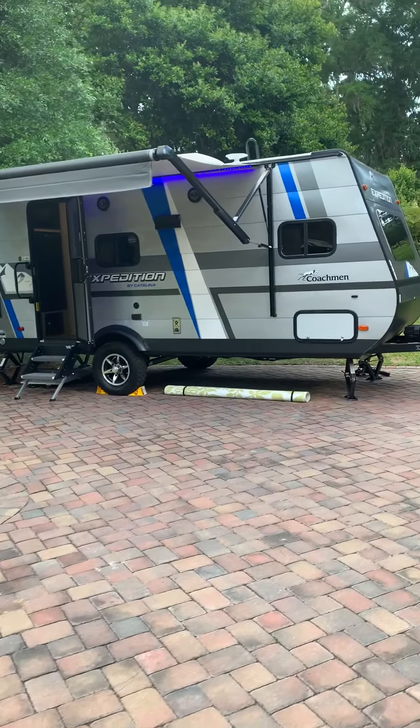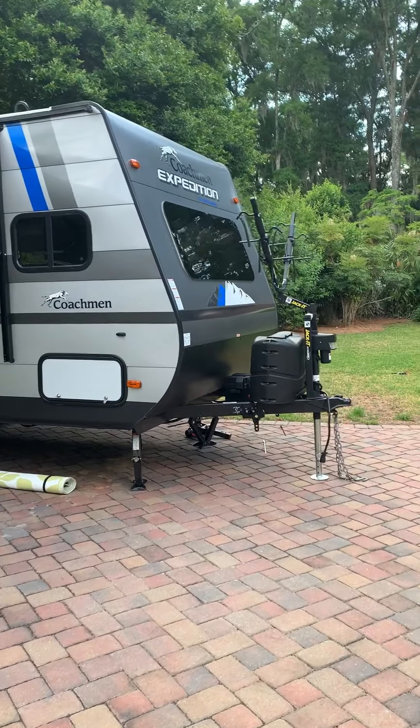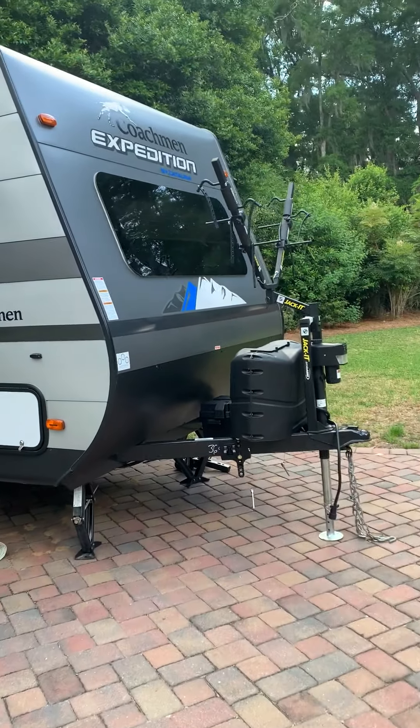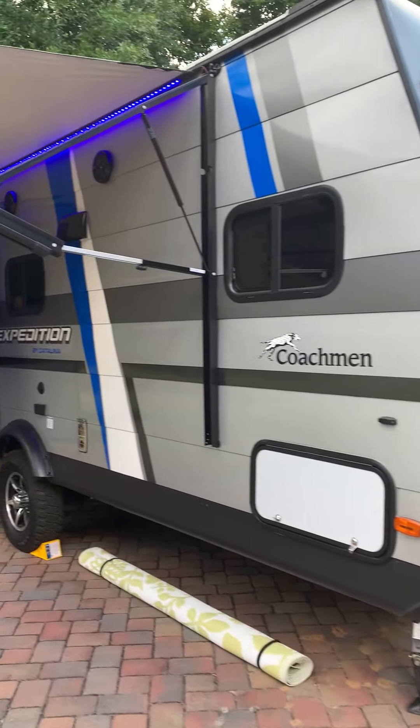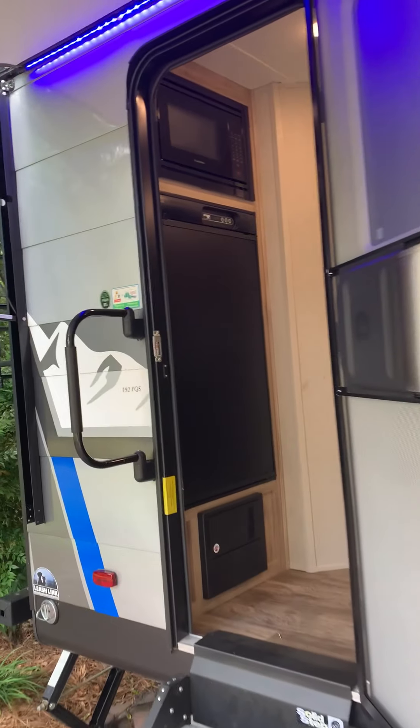Here she is with her awning out. Look at all that hitchy stuff. The bike rack is pretty cool. Look at her pretty lights — she's snazzy, so snazzy.